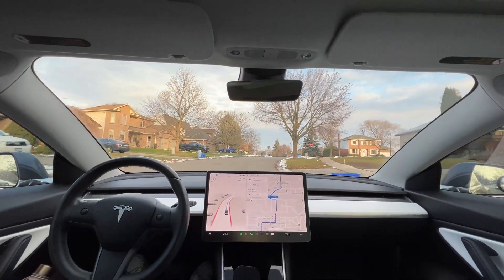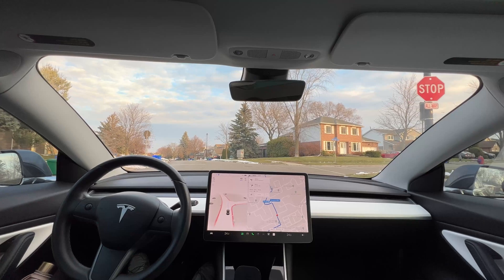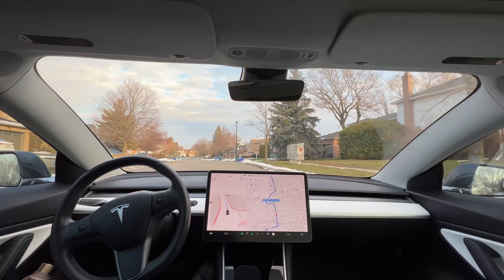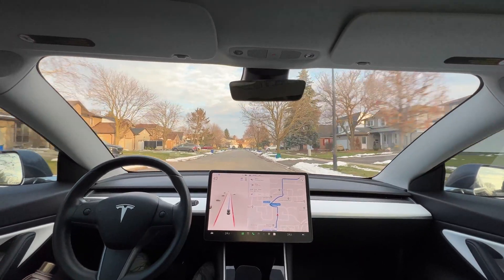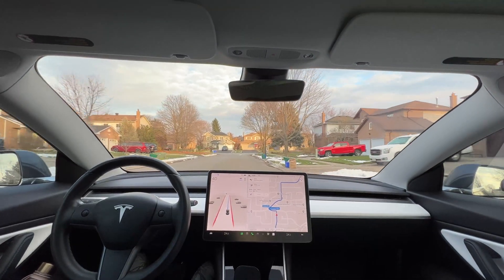Whoa — it actually slows down for the canal! Can anybody tell me if version 10.69.3.1 is slowing down for obstacles on the road? I was not aware of that — that would be a huge surprise for me.